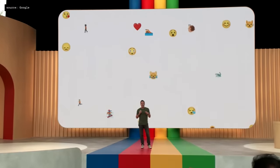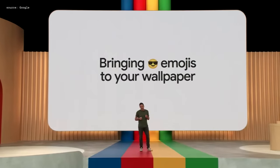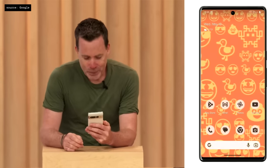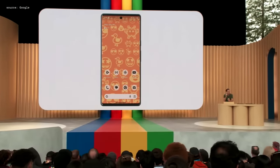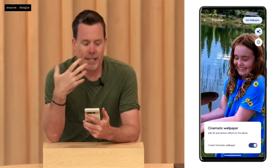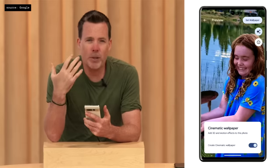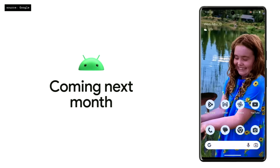Emojis are such a fun and simple way of expressing yourself, so we thought, wouldn't it be cool to bring them to your wallpaper? With the new cinematic wallpaper feature, you can create a stunning 3D image from any regular photo and use it as your wallpaper. Under the hood, we're using an on-device convolutional neural network to estimate depth, and then a generative adversarial network for in-painting as the background moves. The result is a beautiful cinematic 3D photo. Cinematic wallpapers and emoji wallpapers are coming first to Pixel devices next month.